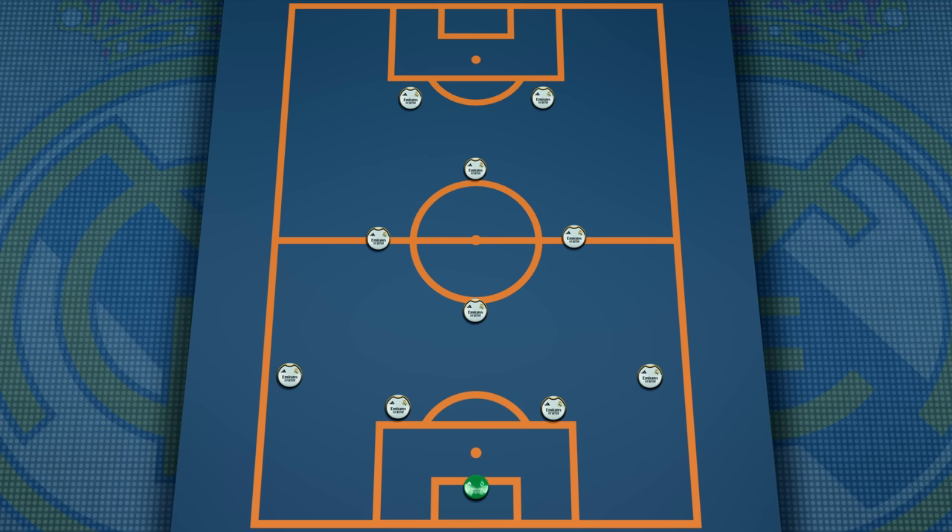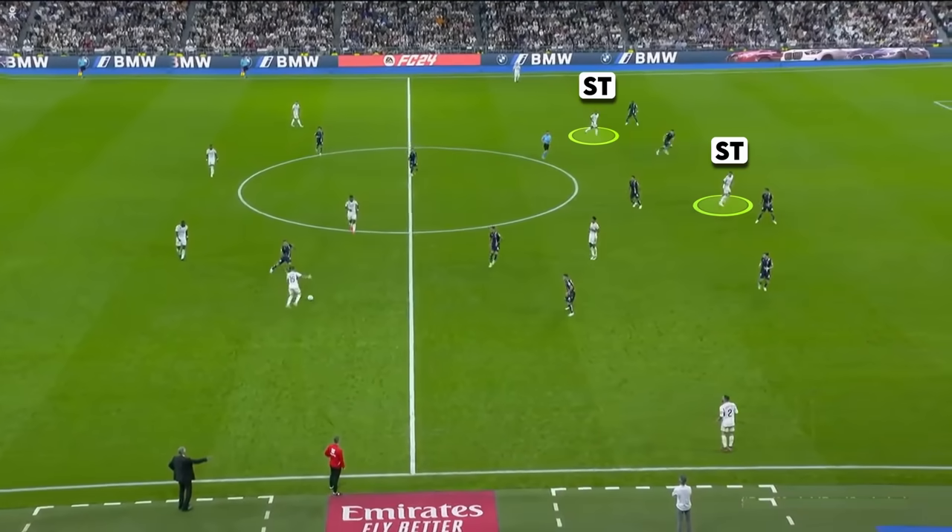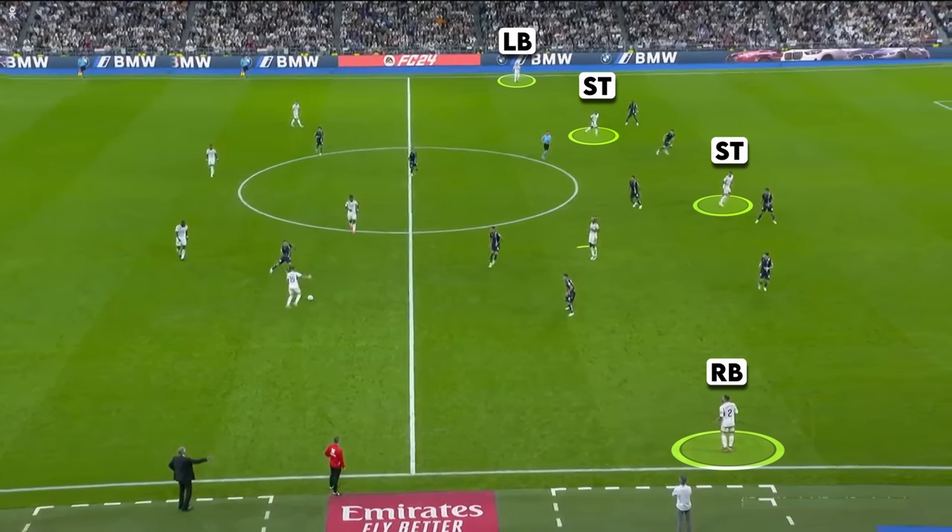While last season the wingers would hug the touchline, using their dribbling skills to move inside and create chances for Benzema, this season the wingers are in a much narrower position and the width is being given by the fullbacks, used in a much more offensive position and overlapping on the flanks a lot more frequently. We can get a good understanding of this change with this image of their shape against Real Sociedad — the two forwards in the centre, with Fran Garcia and Carvajal out wide on the flanks, with Jude Bellingham picking up a position between the lines.